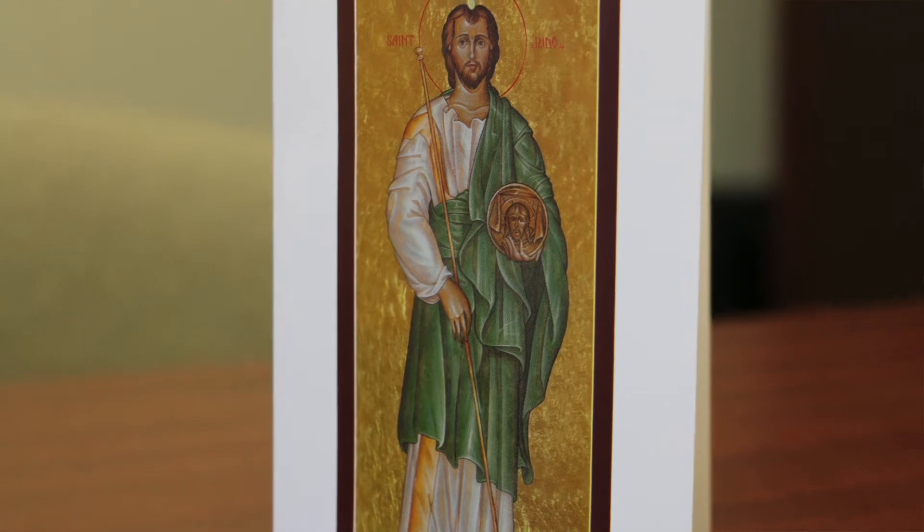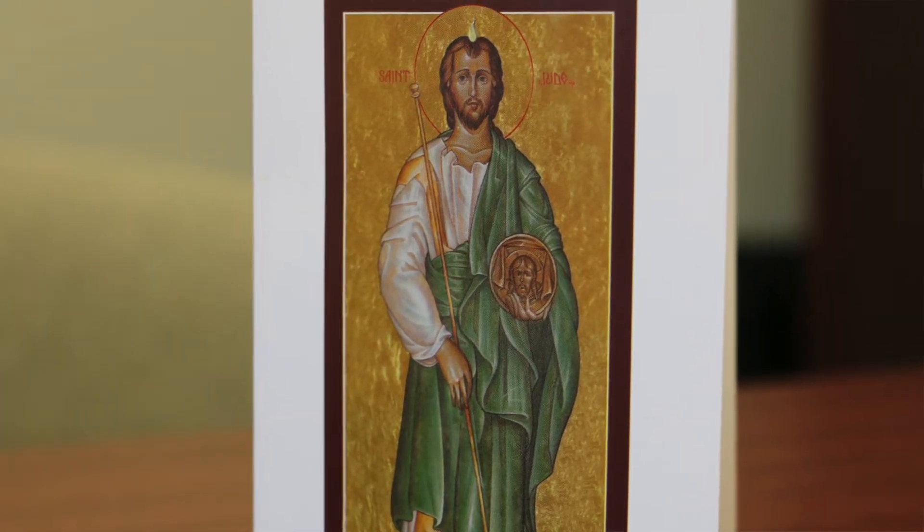I was able to get the opportunity to learn iconography partly because I had this desire in myself to fulfill this part of me in the monastery. And it just sort of worked out — I had an invitation to learn it, and the abbot provided me with the ability to go do that.